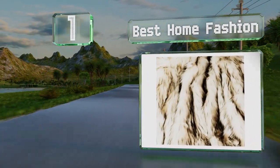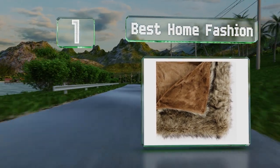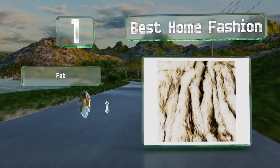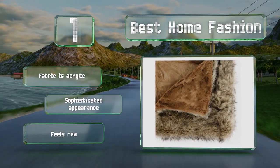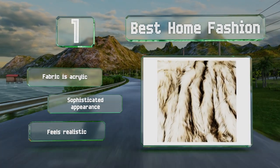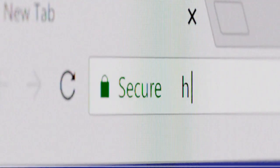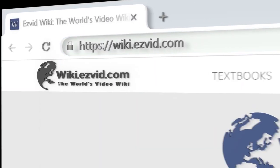Coming in at number 1 on our list, the Best Home Fashion measures a generous 58 by 84 inches, which is large enough to drape across a king-sized bed and perfect for couples to cuddle under on chilly nights. You can just toss it in the washing machine for easy cleaning. It features a sophisticated appearance, feels realistic, and is made from acrylic.